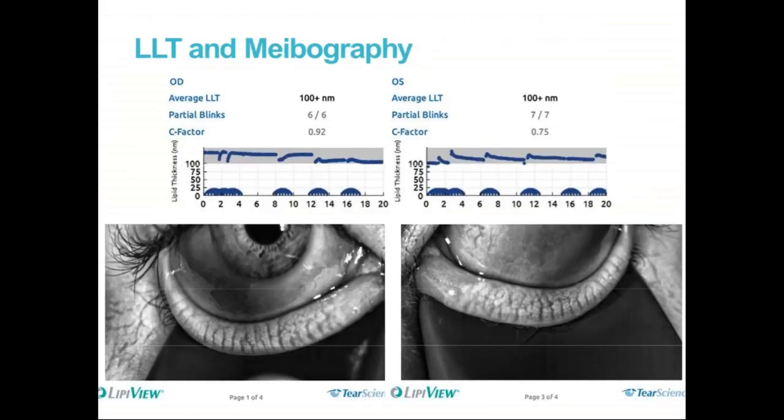We were able to get lipid layer thickness via meibography, which is routine for us. The lipid layer thickness is the measurement of the lipid on the ocular surface in real time. Her number was 100 plus — that's actually the max number. That doesn't mean she doesn't have dry eye; it's just one metric. It does mean we have a lot to work with here. Her meibography was pretty good — she did not have any atrophy across the glands, but she did have some dilation, some segmentation, some misdirection of the glands, noting some obstruction which was reflected in the meibum grade.